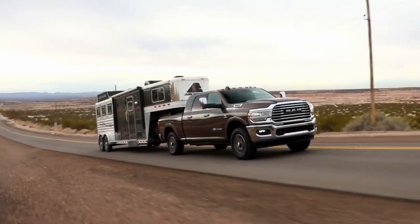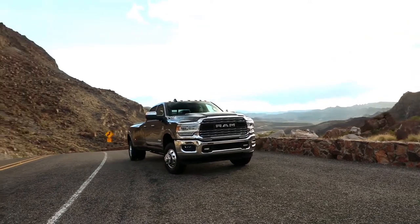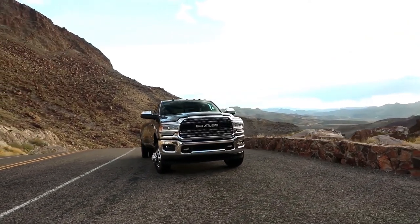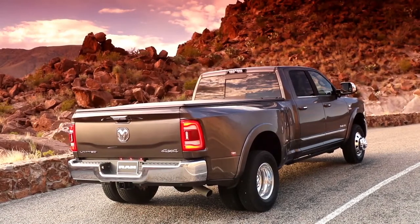There's a new trailer tow mirror with a 360 camera, bright accents on the door handles front and rear, and bright DLO molding playing off some of the DNA from our previous generation heavy-duty truck.